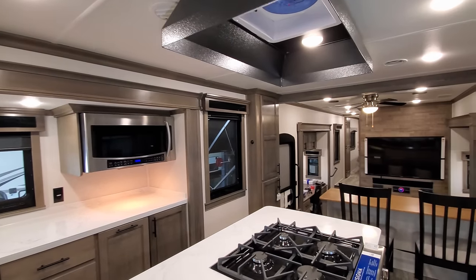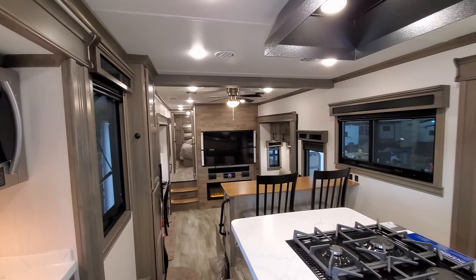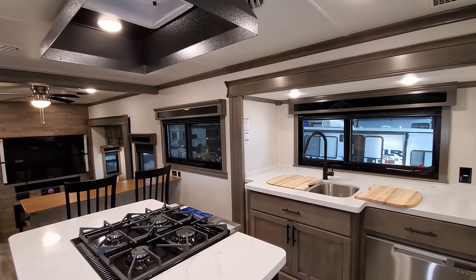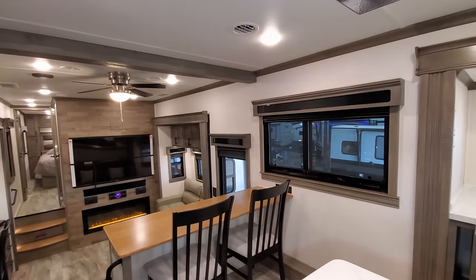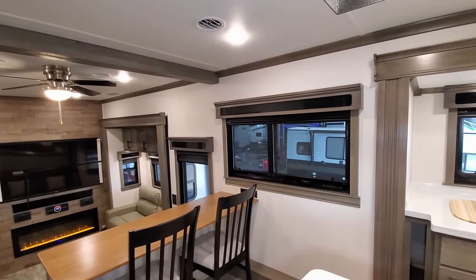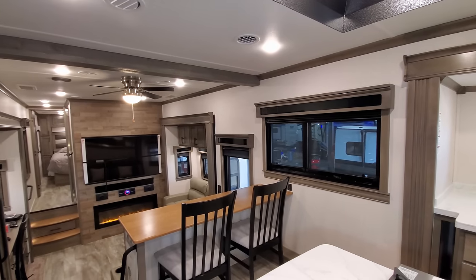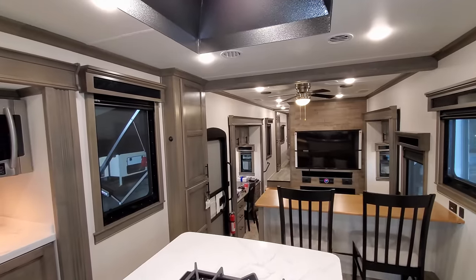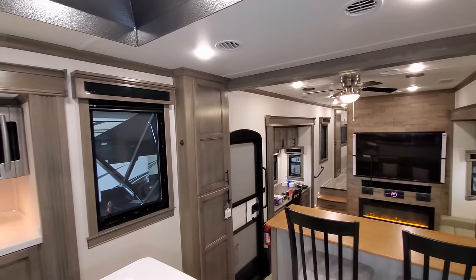The unit comes standard with two 15,000 BTU whisper-quiet air conditioning systems; this one was ordered with an optional third 15,000 BTU whisper-quiet AC. It makes conversation and sleeping much more peaceful. Every window in the camper opens and every window is dual-pane — two layers of glass — which helps keep hot or cold air out better and also helps with condensation and moisture issues for winter camping trips.